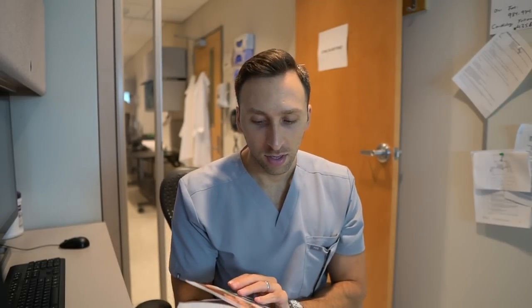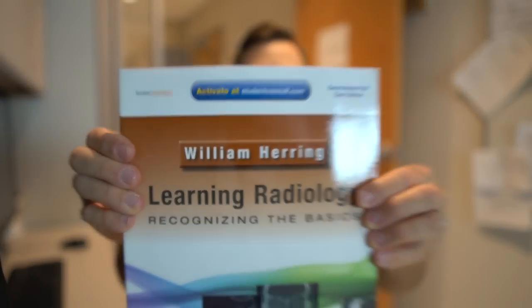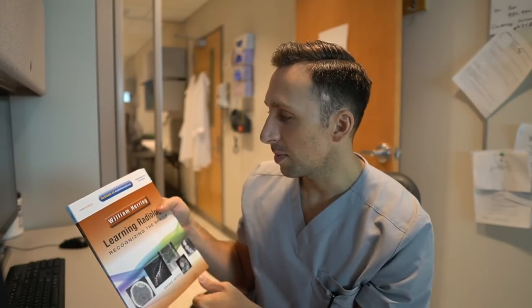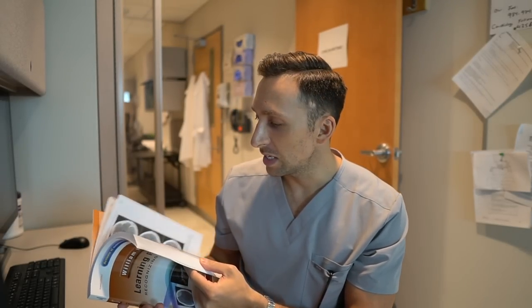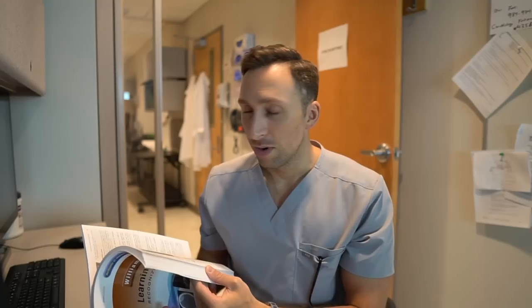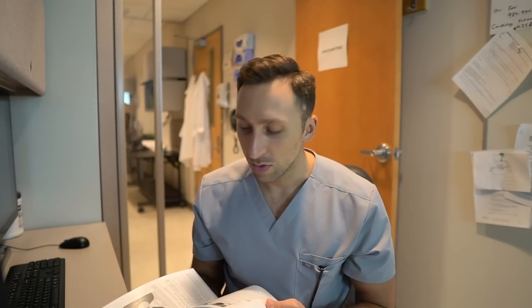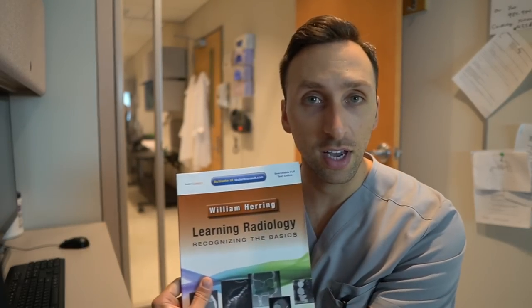First and foremost, this is a solid book called 'Learning Radiology.' I actually met the author, William Herring, on an interview one time. I read this in med school — it really gives you the basics about pretty much every imaging modality. It's a solid resource for med students who just want to learn a little more about radiology and get a good insight into the whole field.